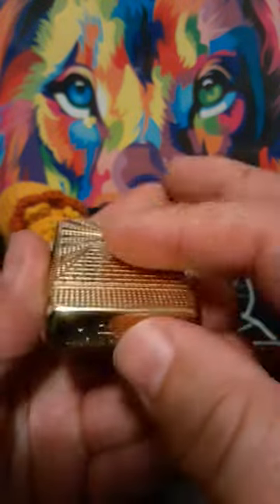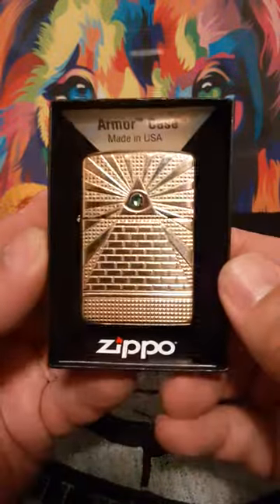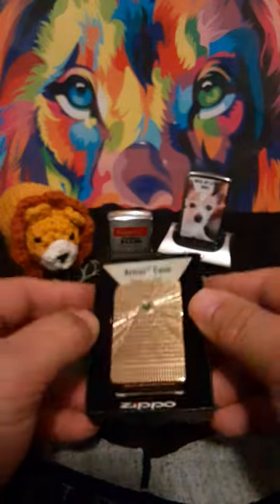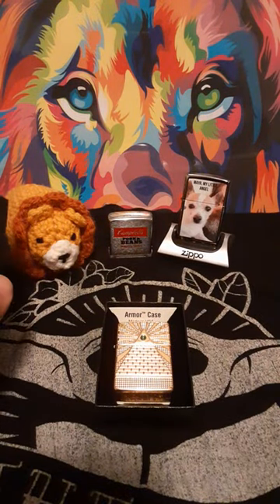It has a nice little armor symbol down there. I hope you like this lighter too, because I really do. If you like this video, please hit the like button, subscribe to my channel — anything you do helps. I hope you have a great one. Thank you.